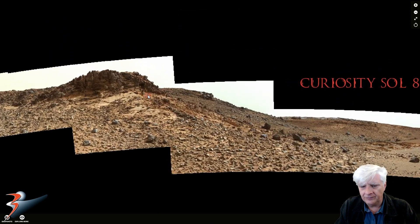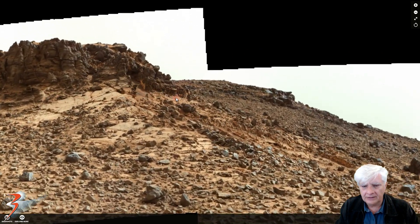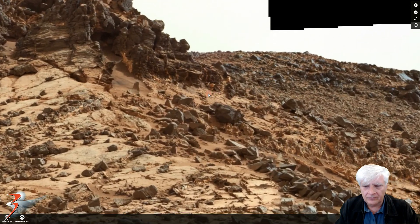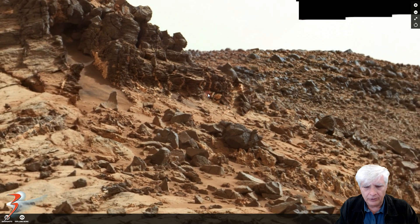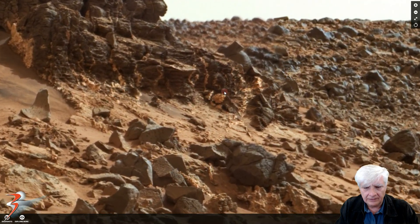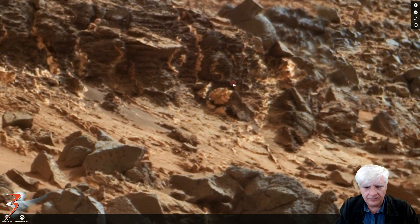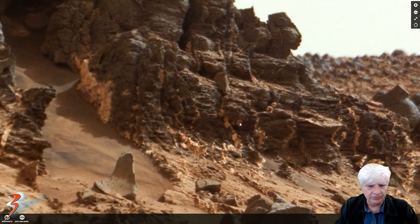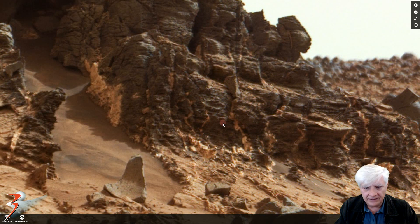Let's zoom up close and check it out right there. There it is starting to pop — oval shape to it. Check out these segmented parts with 90-degree angles in them. I don't know — creature? Some type of moss or plant life growing against these rocks in the cracks and crevices.